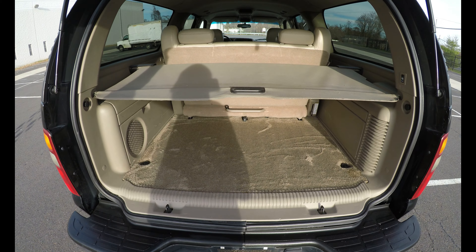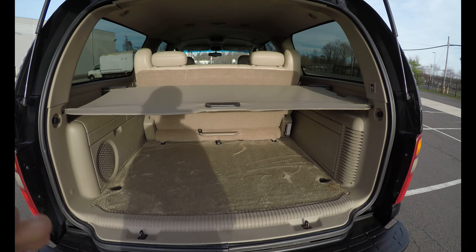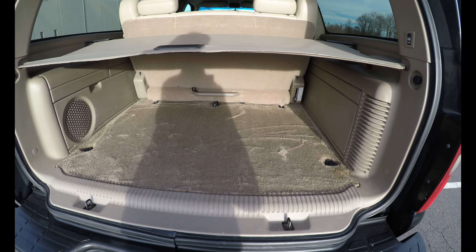This is the trunk, which holds open by itself. It also comes with a cargo cover, and it is also very nice and clean.